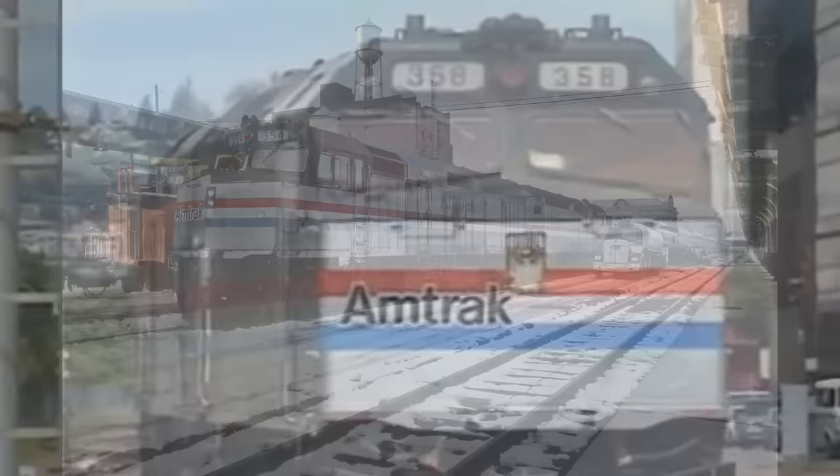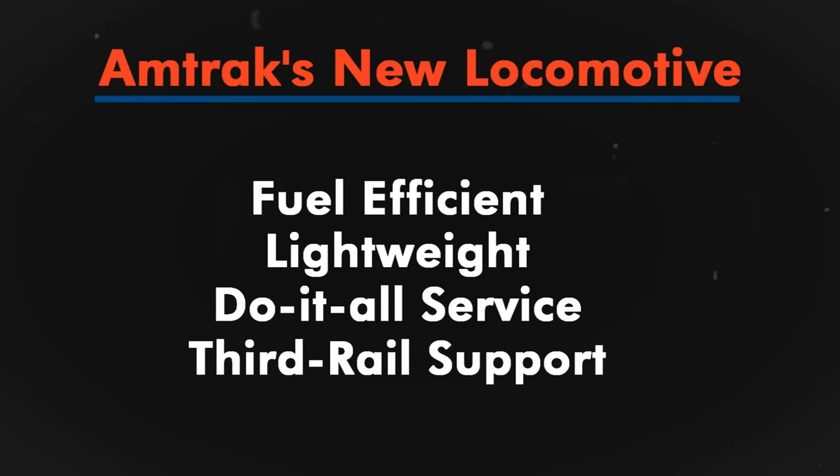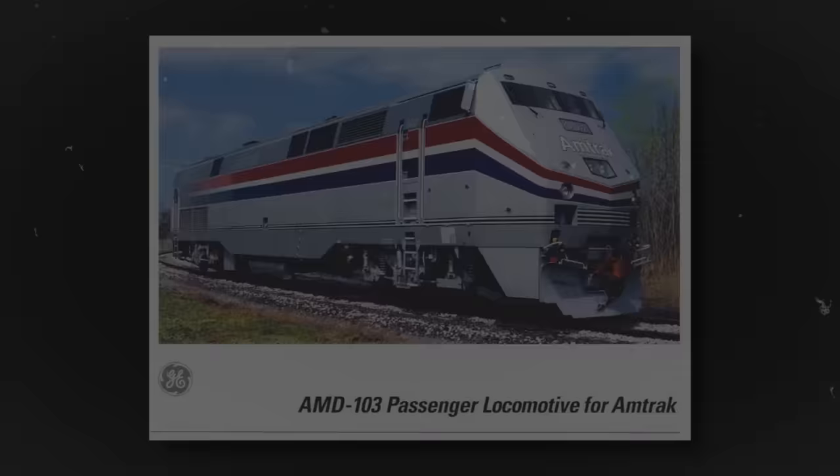On the flip side, many of Amtrak's units were around 15 years old, and Amtrak had begun thinking of yet another long-term replacement engine in the late 1980s into 1990. They wanted a more fuel-efficient, lightweight, do-it-all locomotive that could also provide third rail support in tunnels out east.